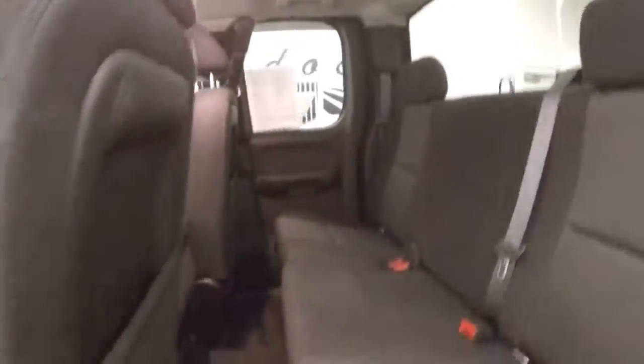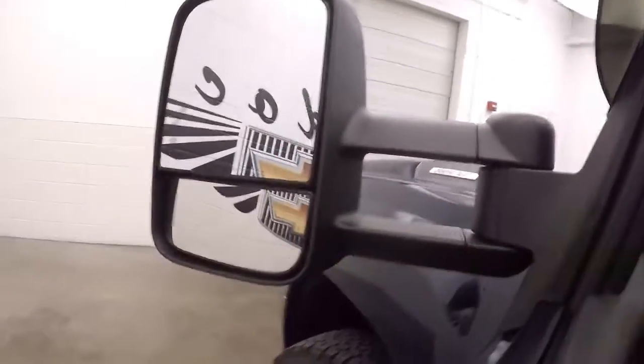Interior's in great shape. Great controls on the door, nice tow mirrors that do extend. You also have turn signals in the mirrors.